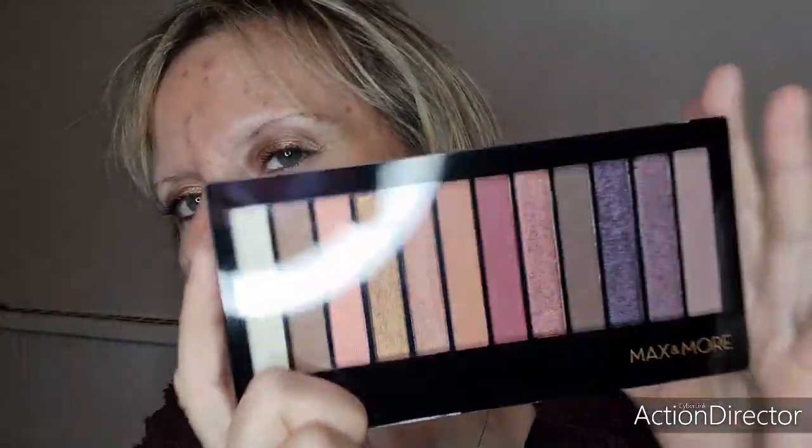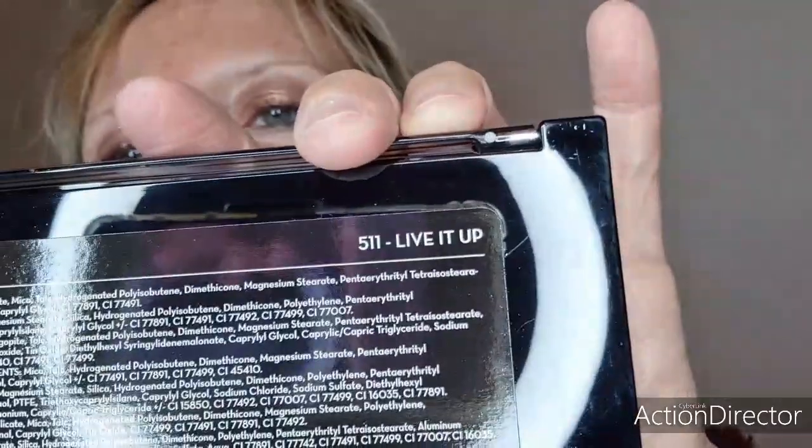Je suis très très contente d'avoir craqué sur cette magnifique brume, vraiment très belle. Vous pouvez même l'exposer dans votre salle de bain ou votre coin beauté. Et cette palette, je n'ai pas hésité longtemps parce que c'est tout à fait mes couleurs. On se fera un petit make-up au mois de novembre — début novembre si je peux. C'est la 511 Live Hit Up, des couleurs plus automnales. Et j'ai aussi utilisé la palette Florale Romance de Max & More, superbe. Voilà, c'en était tout, énormes bisous, à bientôt !